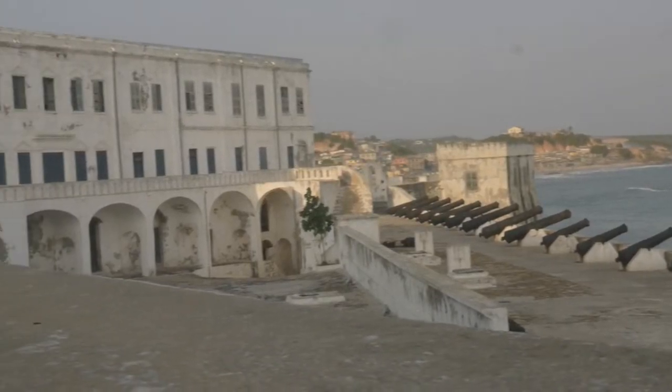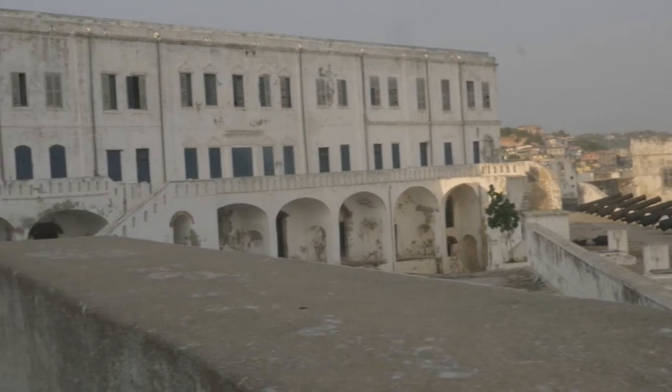All throughout West Africa, there are hundreds of castles along the coast. They were built by the Europeans hundreds of years ago. One of these castles is here in Ghana. It's called Cape Coast Castle.